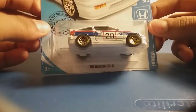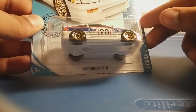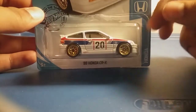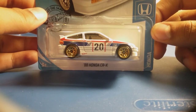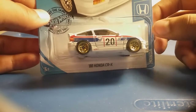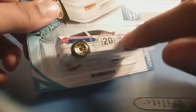Next up, we have the 88 Honda CRX in a race car form. As you can see, it's also from the Honda series, like the 2018 Honda Civic Type R. I remember there were some from last year — one from the C case was red, and the other from the G case was black. They had the same body, the same style, but different colors. I like this Honda in this race car form because it looks really cool for Hot Wheels racing. So now let's open it up — it also has the Honda logo on the side.